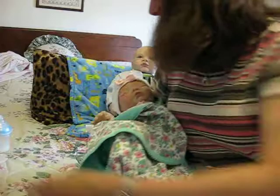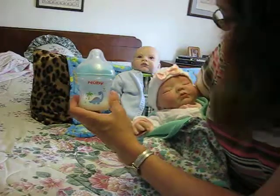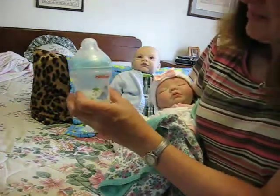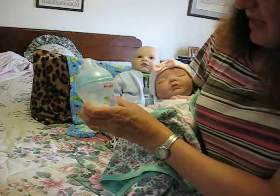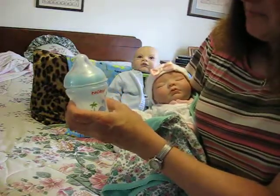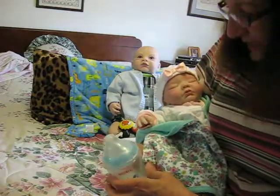Let's feed you. I've got a bottle here — it's a Newbie bottle. I know a lot of you like this bottle. It's great, and I do intend to modify more bottles. I always love baby bottles. So we're going to feed little Isabelle.